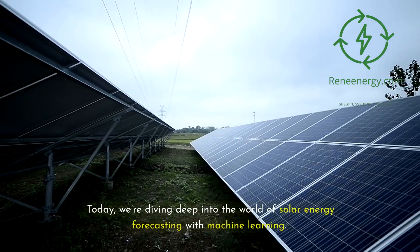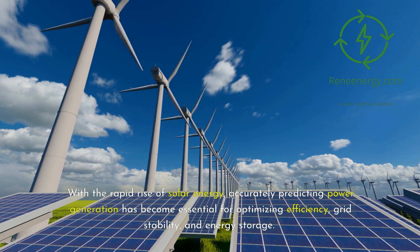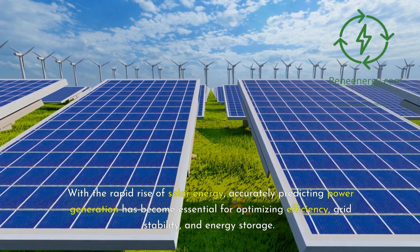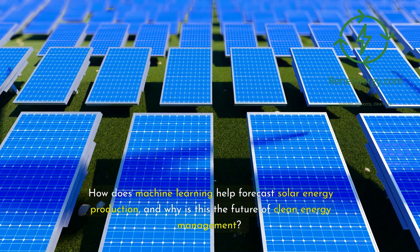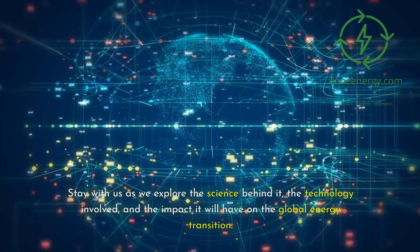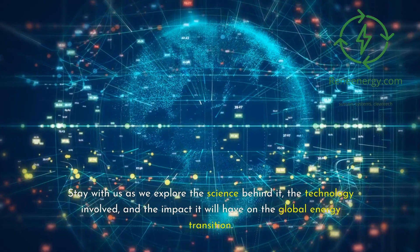Today, we're diving deep into the world of solar energy forecasting with machine learning. With the rapid rise of solar energy, accurately predicting power generation has become essential for optimizing efficiency, grid stability, and energy storage. How does machine learning help forecast solar energy production, and why is this the future of clean energy management? Stay with us as we explore the science behind it, the technology involved, and the impact it will have on the global energy transition.